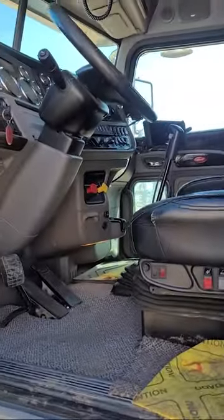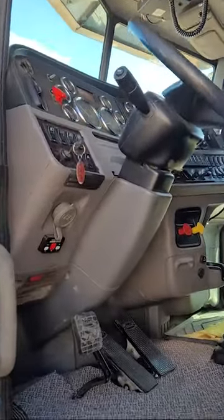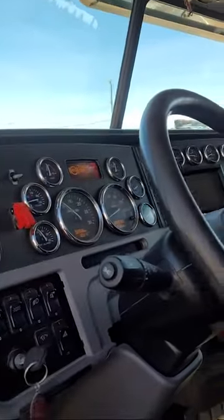I had to take my shoes off to get into this one — all the drivers take their shoes off before getting in the trucks.